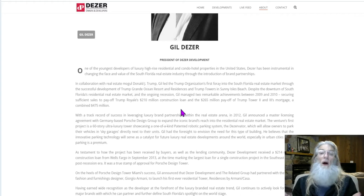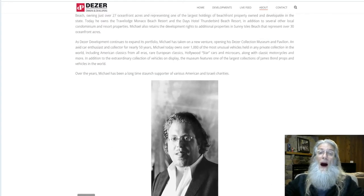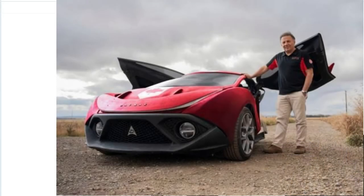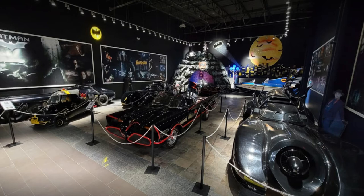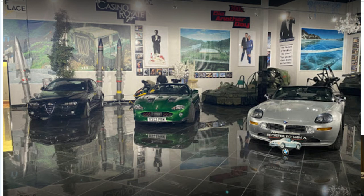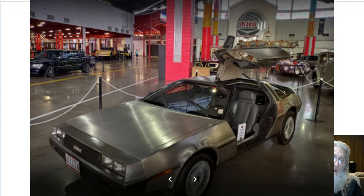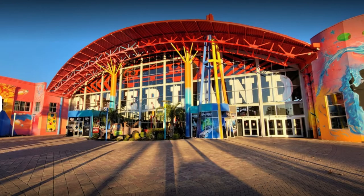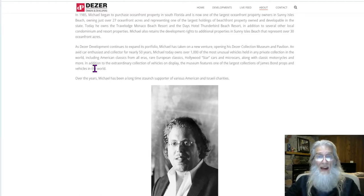During the 2008 real estate crash, he secured sufficient sales to pay off Trump's $210 million construction loan and the $265 million payoff of the Trump Towers mortgage — combined $475 million. The man has affiliations with Trump and has even donated to his new organization. But why is he in this company? Real estate has nothing to do with cars. Well, as Deezer Development continues to expand its portfolio, Michael has taken on a new venture: opening his Deezer Collection Museum and Pavilion. An avid car enthusiast and collector for nearly 50 years, Michael today owns over 1,000 of the most unusual vehicles held in private collections in the world.